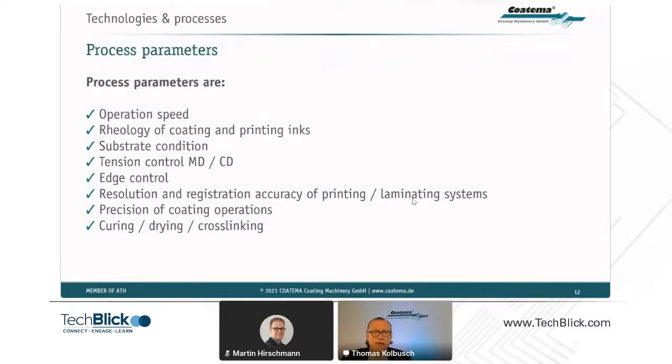The process parameters we look for in upscaling are: operation speed, rheology of coating and printing inks, substrate condition, tension control in machine direction and cross-direction, edge control for precise resolution and registration accuracy, precision of coating operations such as slot die coating for OPV, and curing, drying, and cross-linking processes. All these process parameters have to be controlled.